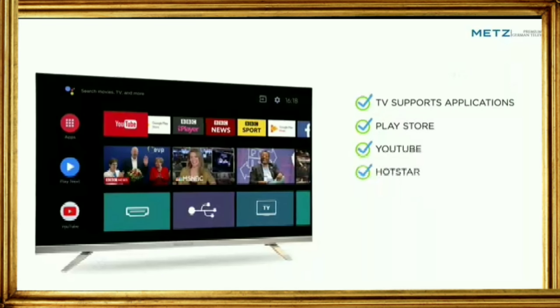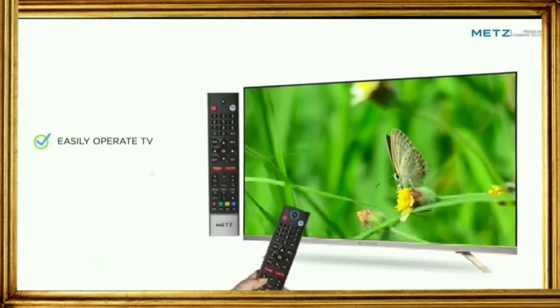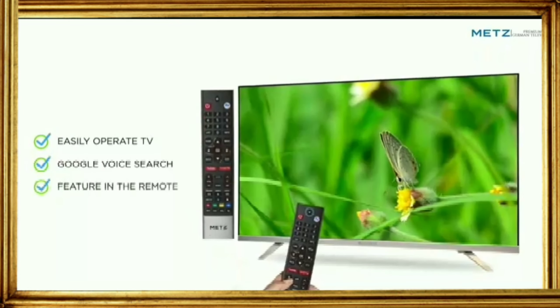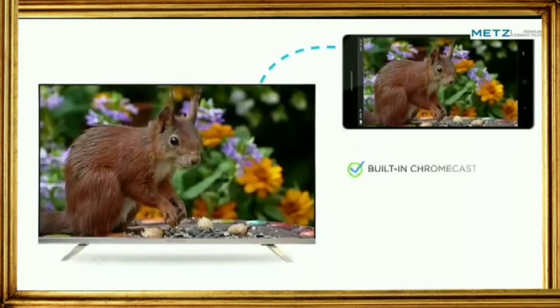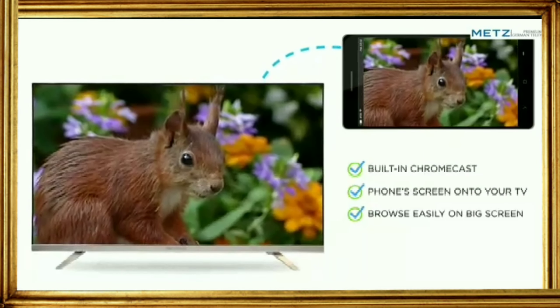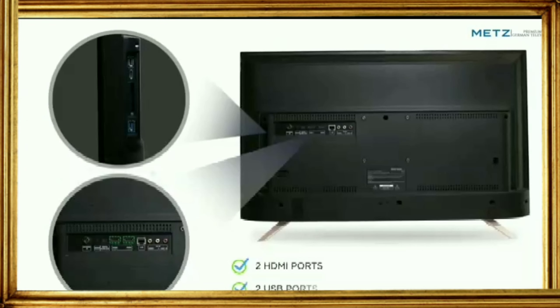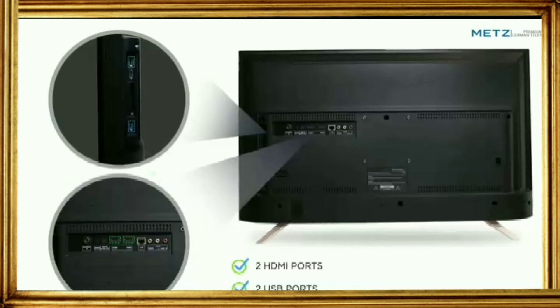Enjoy smart features with Android 8.0 operating system. The TV supports applications such as Play Store, YouTube, Hotstar, Sony LIV, and more. You can easily operate this TV with the Google Voice Search feature in the remote. With built-in Chromecast, cast your phone screen onto your TV and browse easily on the big screen.